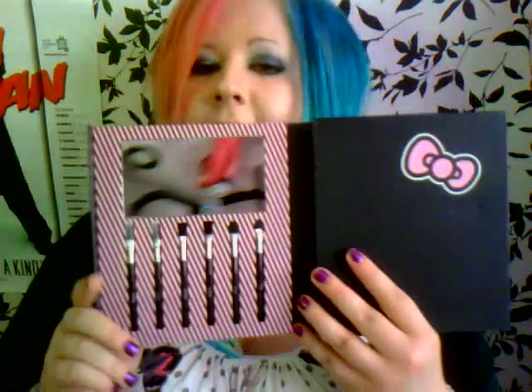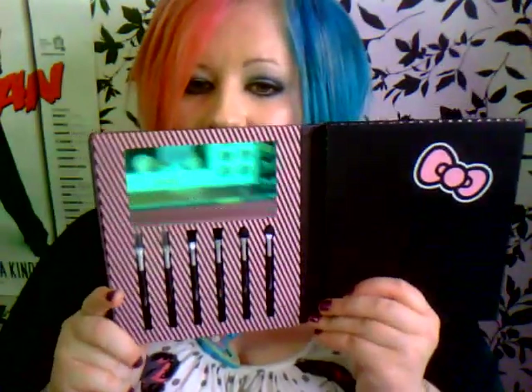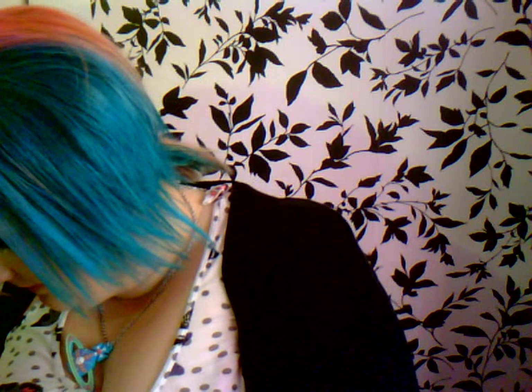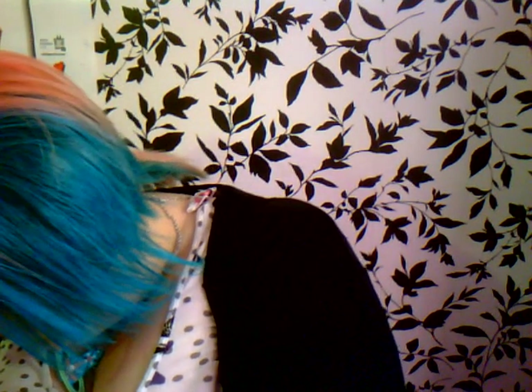To be honest, the brushes in this are terrible so I'm not going to be using them. But this is the first bit — there you've got your mirror, and these are your brushes, and a little bow. I'll show you the brushes. I'm not sure how you're supposed to get them out because they're jammed in, which is ridiculous. How are you supposed to pull them out?